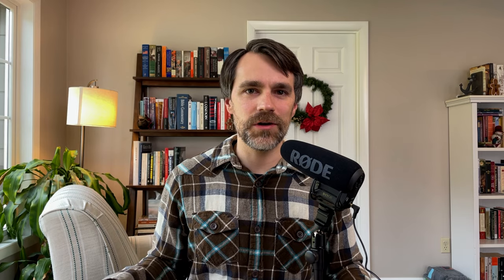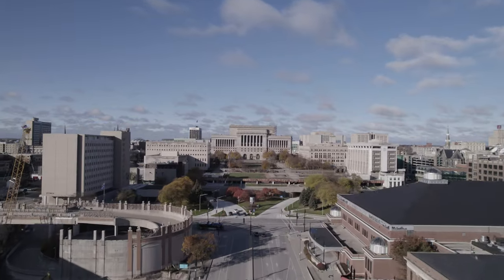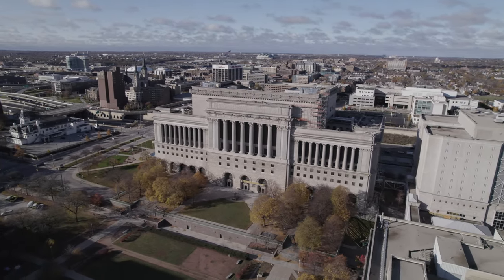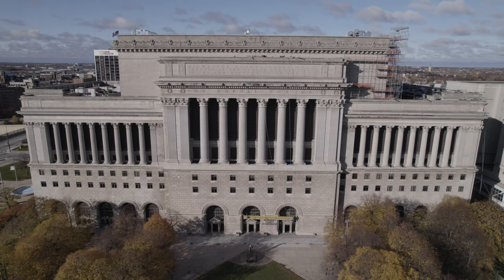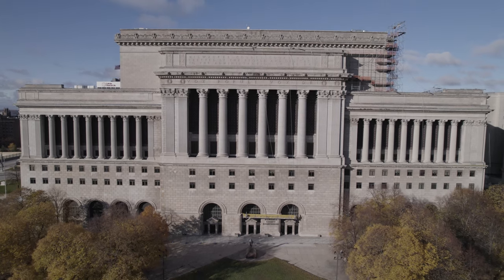A different take on Beaux-Arts is the Milwaukee County Courthouse. This one doesn't have a dome, but it does have rows and rows of pillars and rounded arches. More than the Brown County Courthouse, this one really has down the whole imposing proportions thing, although it's debatable whether or not that's a good thing. Frank Lloyd Wright actually saw this building as kind of a monstrosity, but I kind of like it.